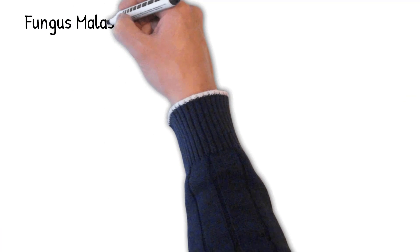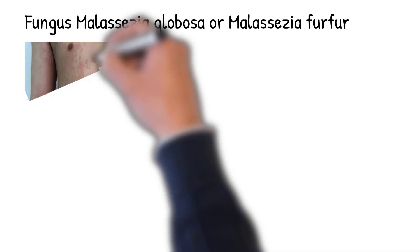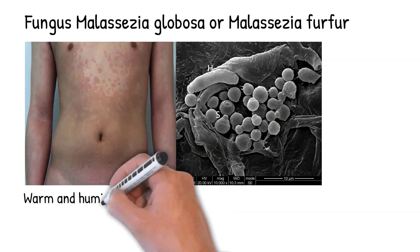Tinea versicolor is caused by the fungus Malassezia globosa, and sometimes Malassezia furfur. These yeasts are normally found on human skin, but in certain conditions they can cause infection, such as in a warm and humid environment.